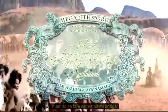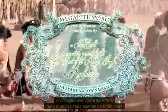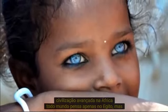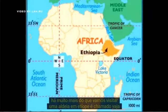When speaking about remains of ancient advanced civilizations in Africa, everybody thinks about Egypt only. But there is much more than that. Let's visit a village in Ethiopia called Yeha.